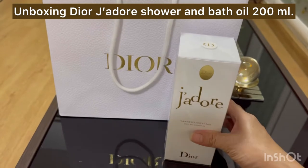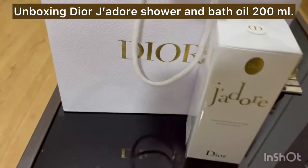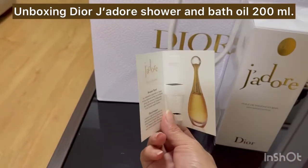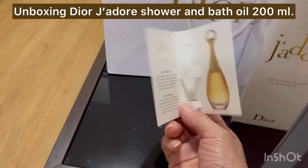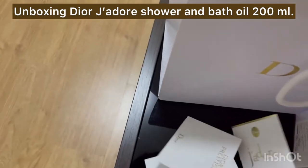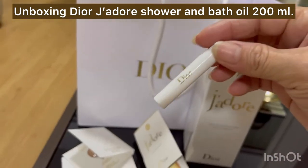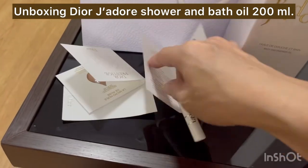I got Dior J'adore — yes, Dior J'adore! This is the shower and bath oil, and it's 200 ml. This is a new experience for me. As you know, I love perfume, but this one is just bath oil.